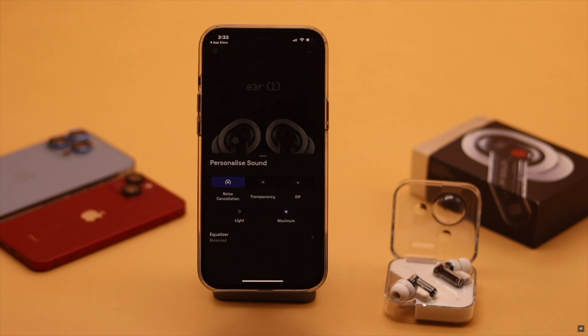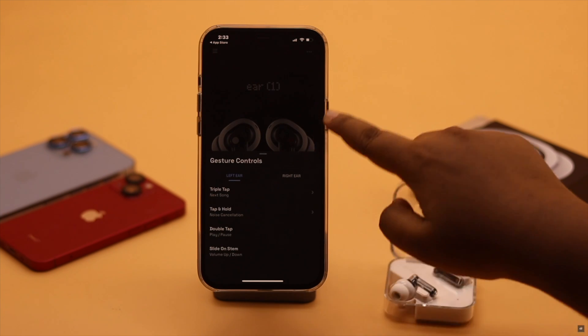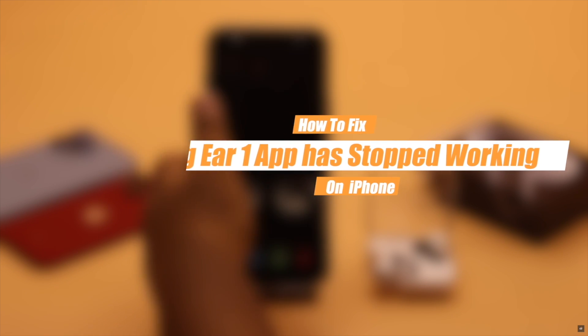To access all the features and control Nothing Air One earbuds properly, you will need to use the Nothing Air One app. But if it is crashing at random or freezing up, it can be a problem. In this video, we will show you how you can fix the Nothing Air One app has stopped working problem on iPhone.